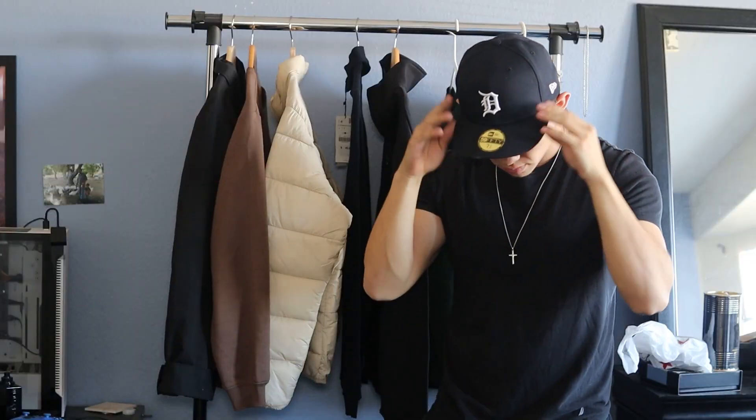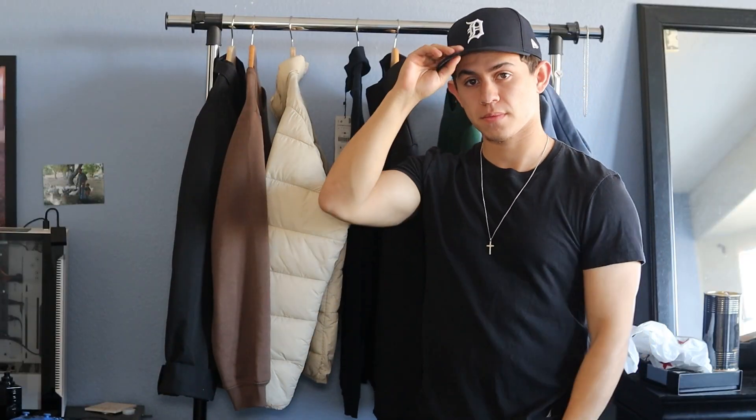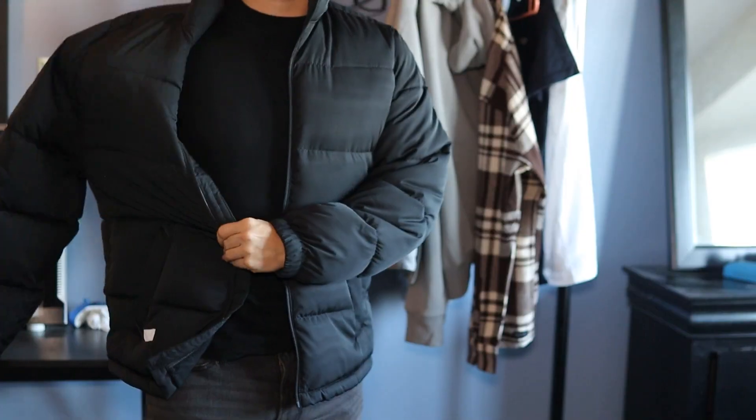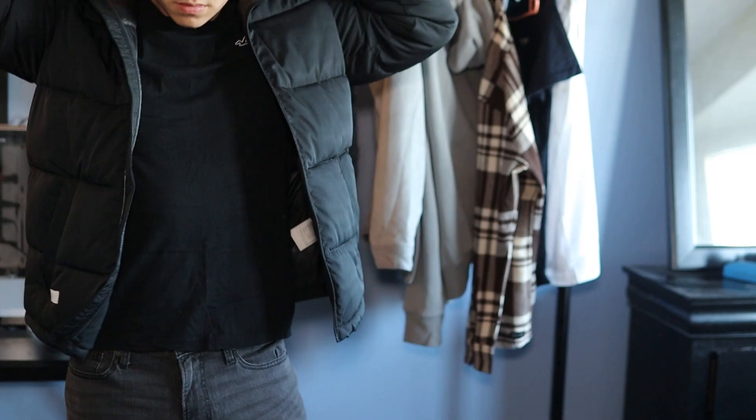The second thing I use every single day is the color black. I always try to keep at least one black item in my outfits because black literally goes with anything and can make you appear a bit slimmer — whether it's black pants, a black shirt, a black jacket, or even black shoes. Black is the easiest color to style. Eight out of ten times something in my outfits is going to be black.